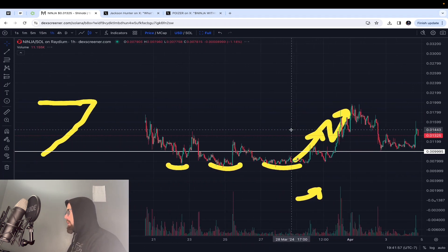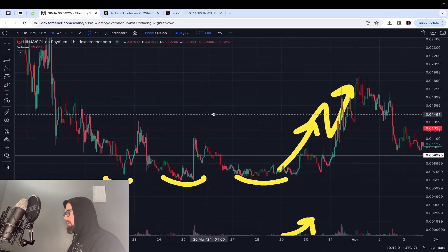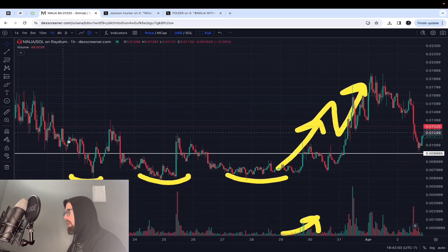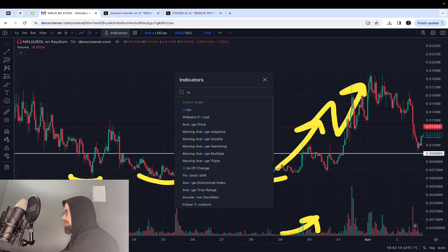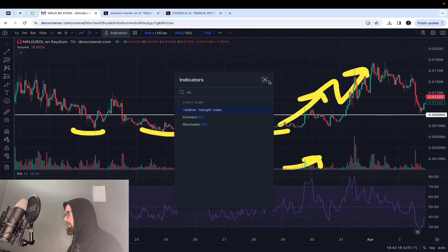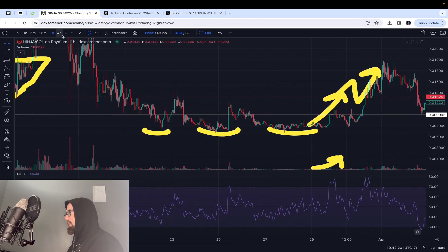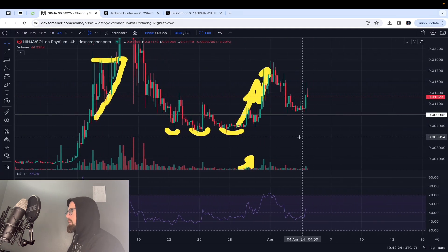I drew this triple bottom a week ago. You have a bottom at $0.007, or high sixes, and it bottomed three times. I'm going to show you why I thought it would run up exactly how it did.